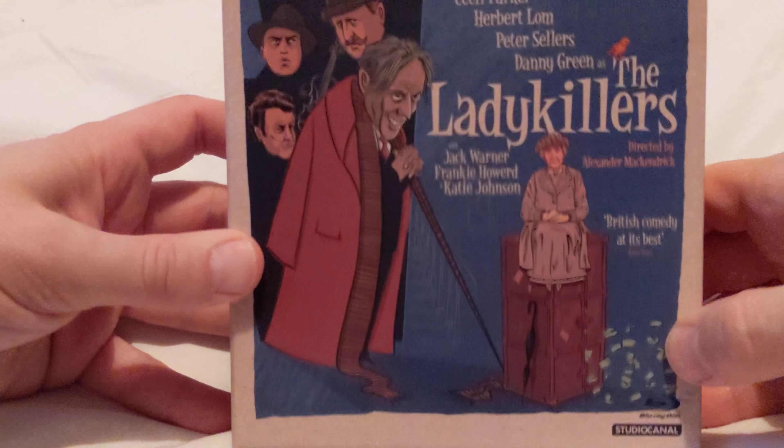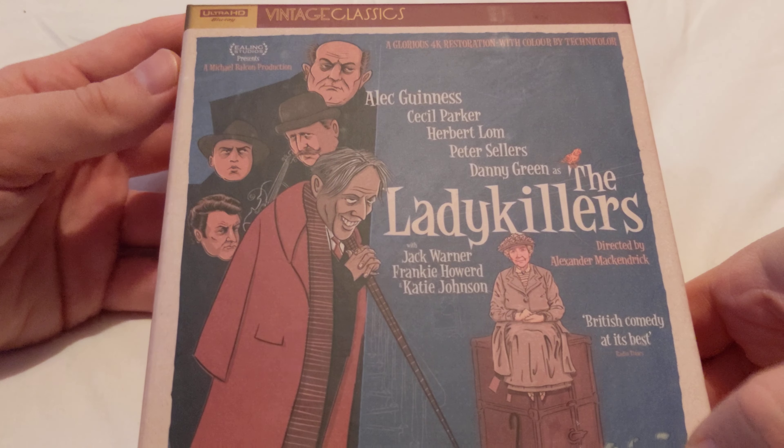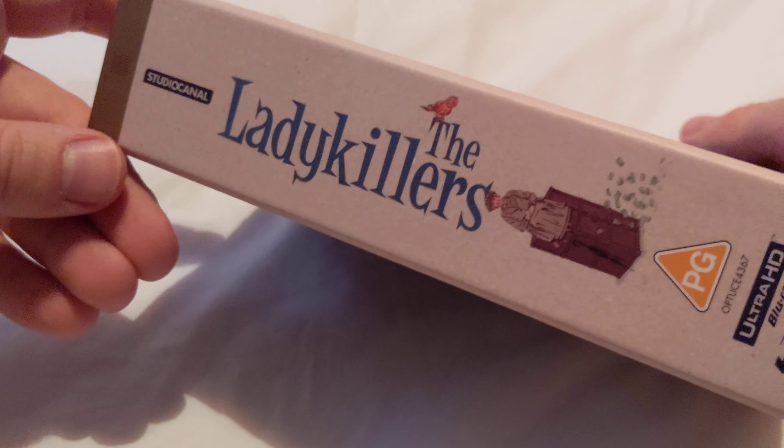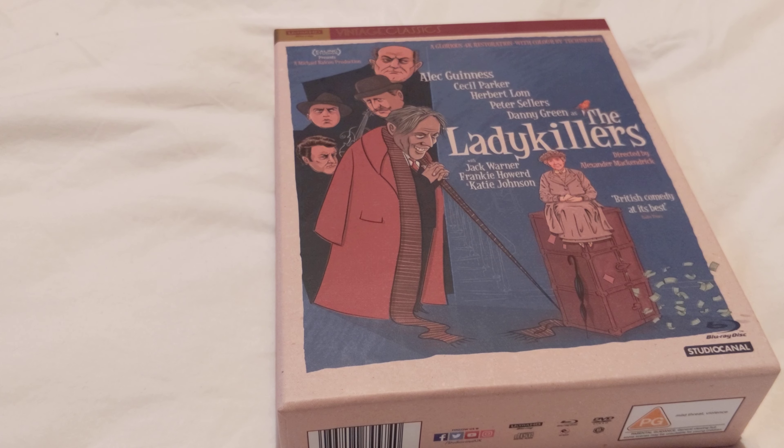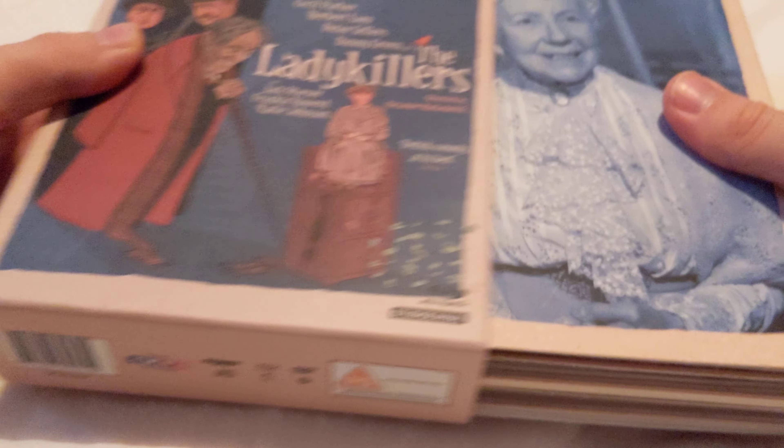Now that the cellophane's off, you can see it in all its glory without the reflections or whatever. I beg your pardon - my tripod fell over. Anyway, let's have a look at this.